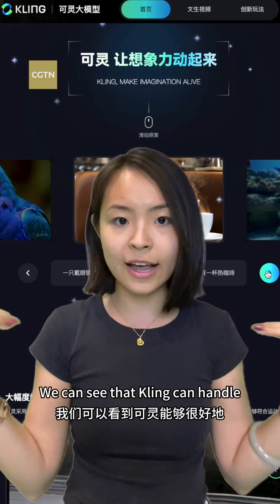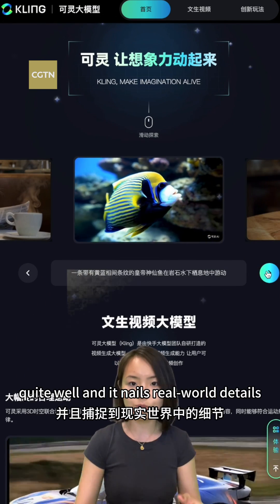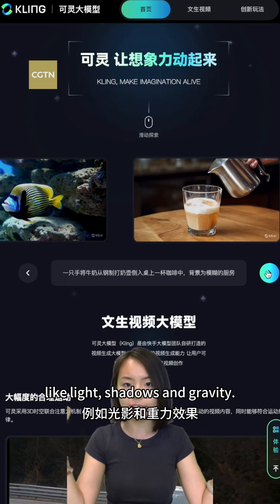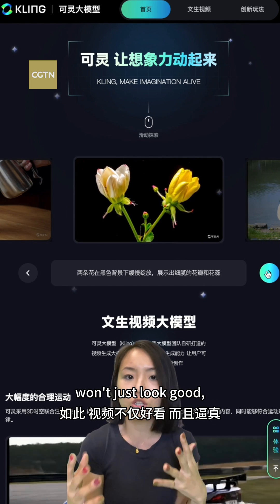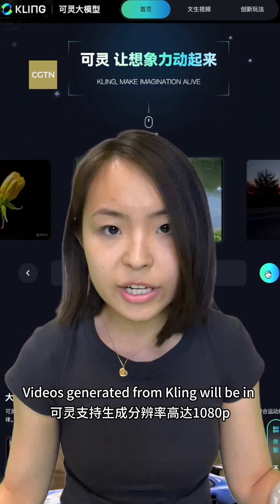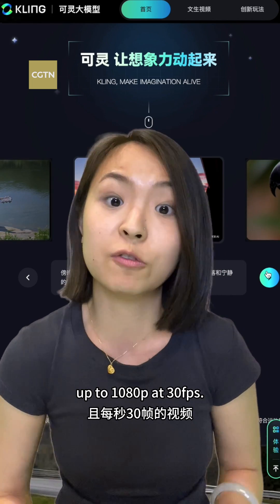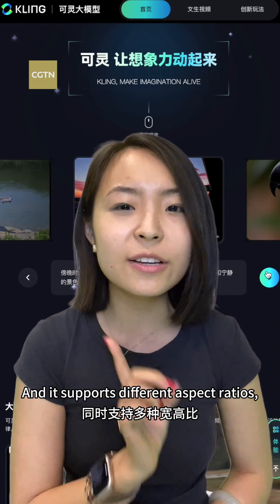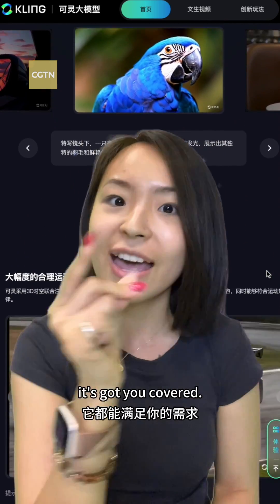We can see that Kling can handle complex movements in videos quite well, and it nails real-world details like light, shadows, and gravity. So your videos won't just look good — they will feel real too. The videos generated from Kling will be in up to 1080p at 30 frames per second, and it supports different aspect ratios, so whether you want portrait or landscape, it's got you covered.